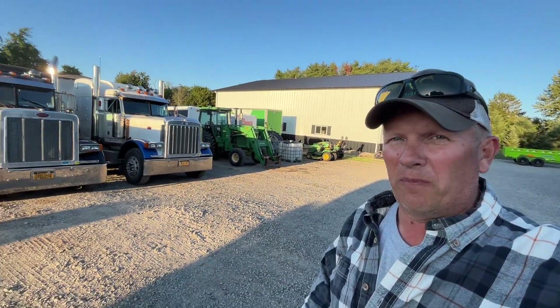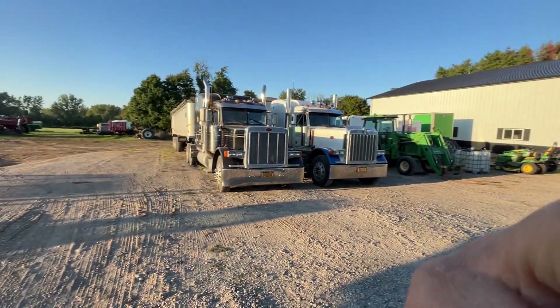Two weeks ago I was in Rantoul. Then the next week we had our son's bitch show. The week after that we had our son Troy's wedding here last weekend. So now this week was back to work — we got the old Peterbilts out and went hauling gravel this week.